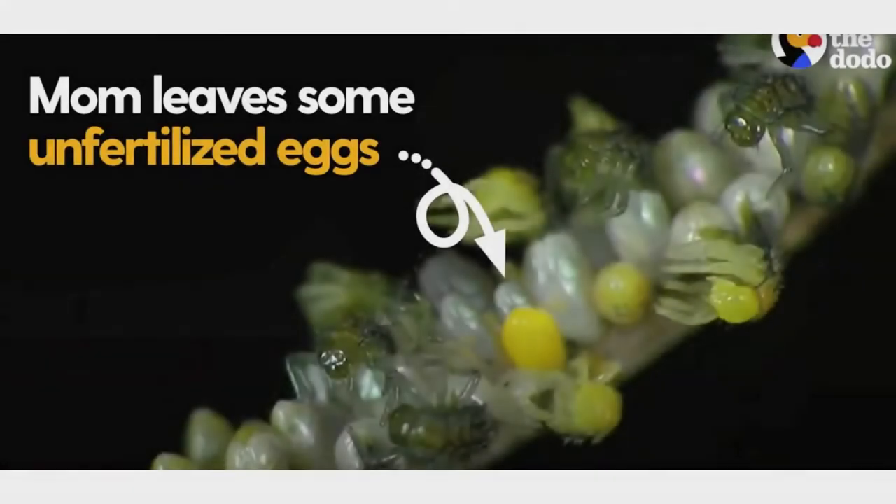Can you see in this next picture how some of the eggs have gone green but some of them are still yellow? That's because mom doesn't fertilize all the eggs, which means those eggs won't turn into babies or larva. Mom does that so when the larva hatch they can eat those eggs and have a little snack until they find some aphids.